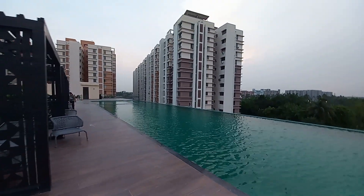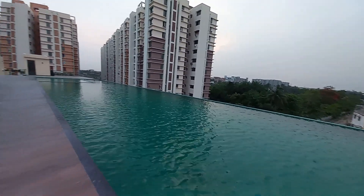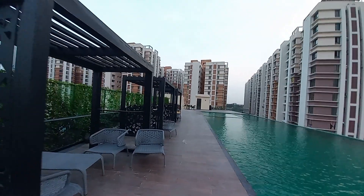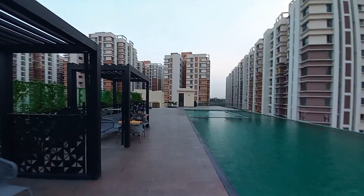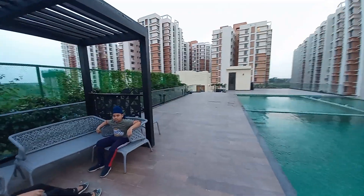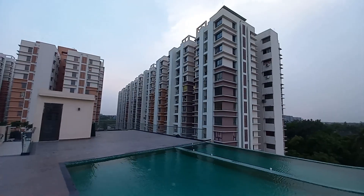We are standing on the fourth floor level of the clubhouse — this is the rooftop of the clubhouse. This is the swimming pool space. It's an Olympic length swimming pool with cabana spaces. See the view from the clubhouse and the serene atmosphere. Children are always enjoying, and these are the baby pools.